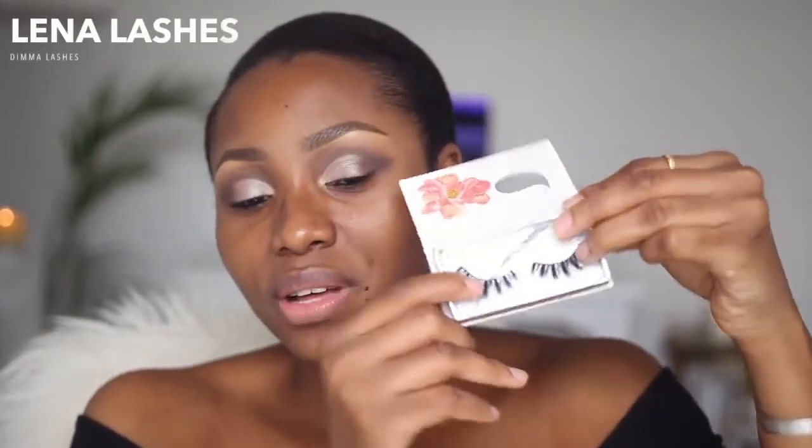For my lashes for this look, I'll be using the Dimmer Lashes by Lena Lashes — Lena Lashes delivers worldwide. You guys have seen me use these lashes a lot and yes, they are named after me. I'm going to pop these on, applying a little bit of mascara on my natural lashes underneath first, then press my falsies into my natural lashes to make sure everything merges properly.